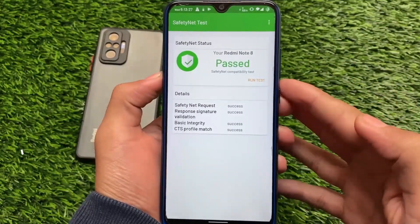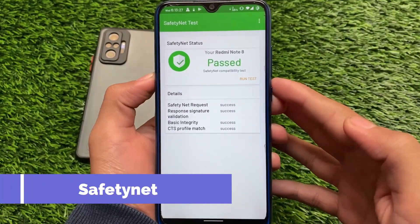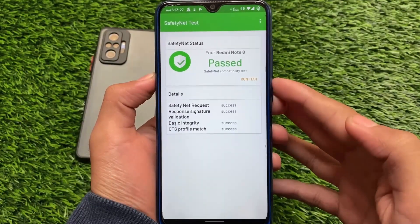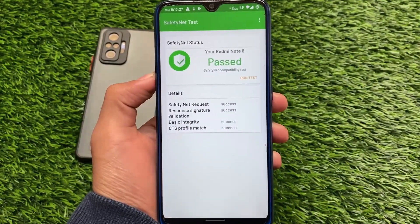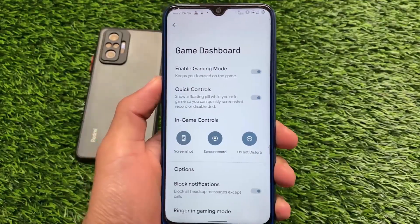Device safety status also matters. I haven't rooted my device with Magisk, and the device safety status is passing without any issues. You'll be able to use banking apps on this device without any problems.